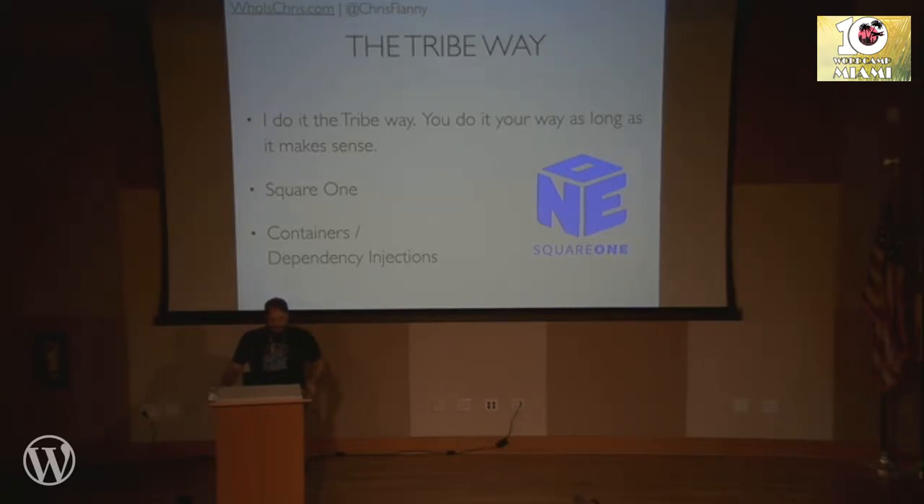We use a framework called Square One, which is kind of a wrapper around WordPress. It gives us a lot of tools we use on most of our sites. It wraps post types in an inner class that we can use to do extra stuff. We use ACF for all our meta fields, so it allows us to connect that and get meta values out differently. We also use containers and dependency injection, which I'm not going to use in my sample code because it's kind of complex and not really necessary for most projects, but it works really well for us in our flow.